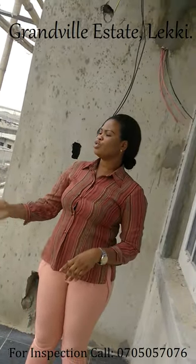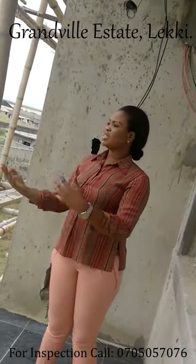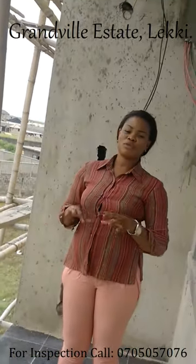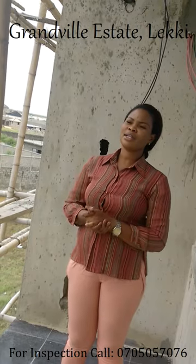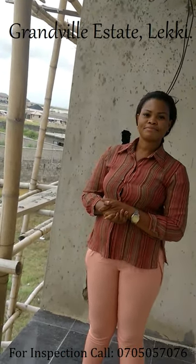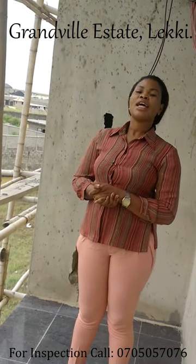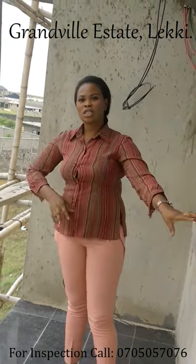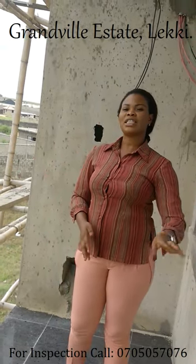What we are actually going to do is we provide generator and water. It's a very mini estate — we want just a small number of units. It's actually eight units of the three bedroom flats.